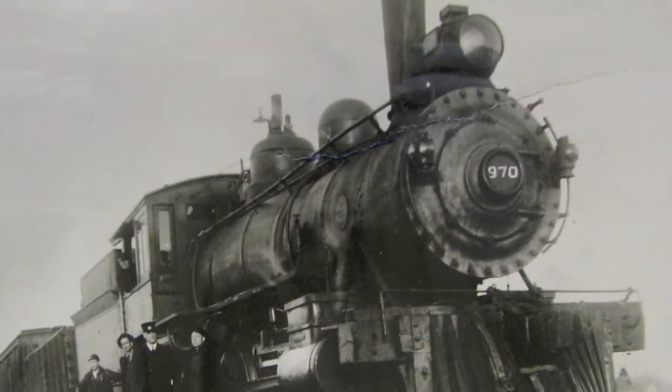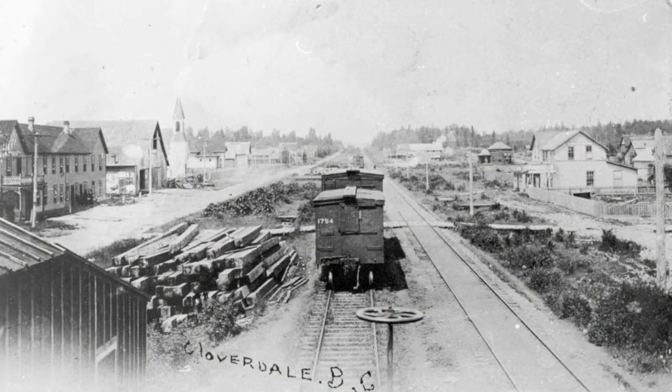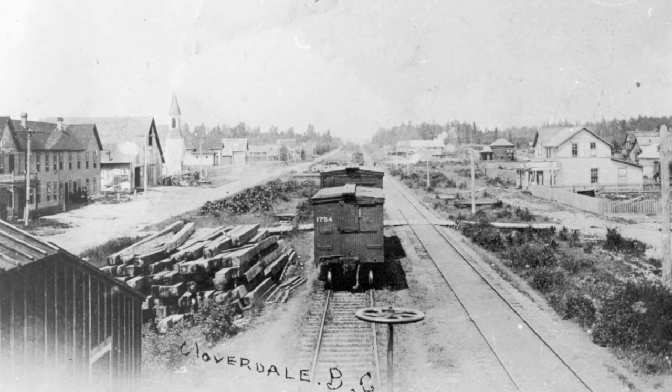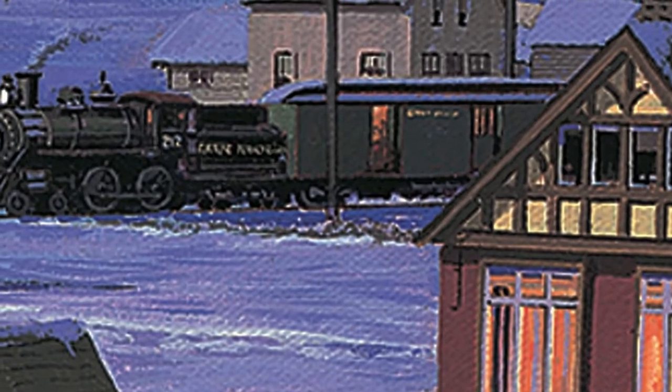Cloverdale was a railway town. And here you are looking north right through Cloverdale. Great Northern's railway lines ran straight up today's 176th Street, and these rail cars are sitting just about where the much loved Clover Theatre would later be built. How could I not paint a Great Northern train entering the town?